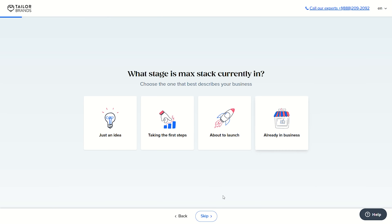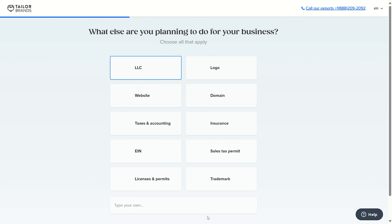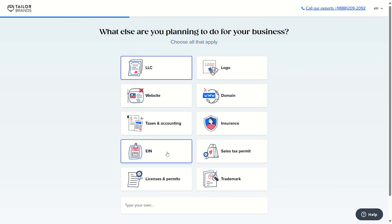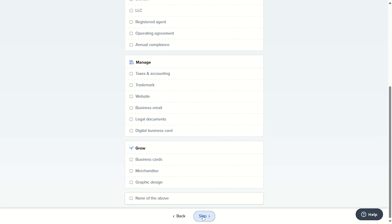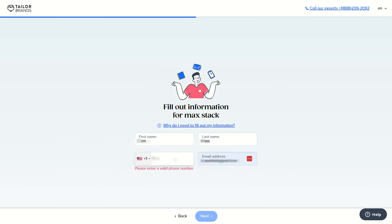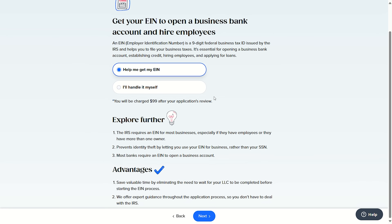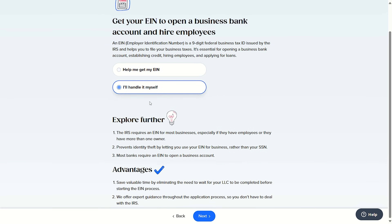Now you're going to take a minute or two to answer a few questions about your business. Then you'll be asked what you already have set up for your LLC — if you have nothing you can simply leave this blank and click the skip button. Next, enter in your contact information so they can get in touch with you and click on next. You'll then have the option of setting up your EIN yourself or having them handle all of that for you — most people typically choose to have it handled for them.